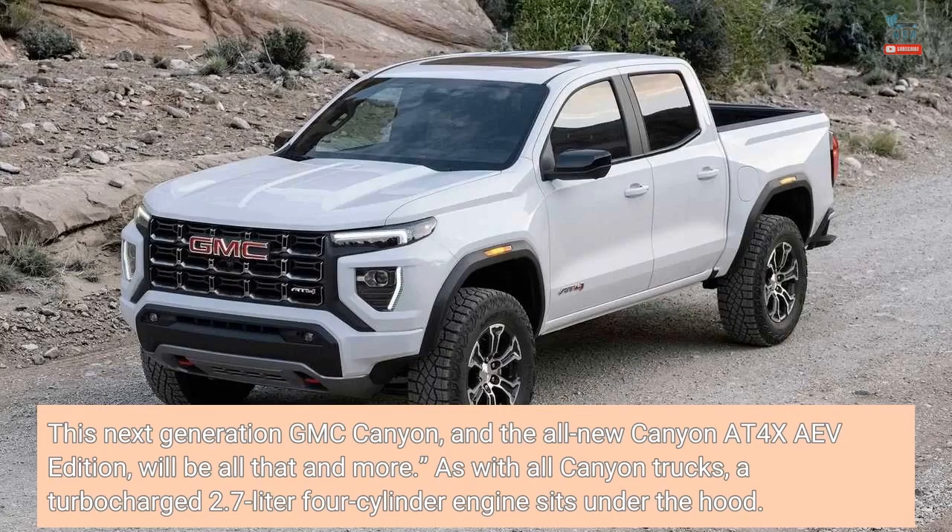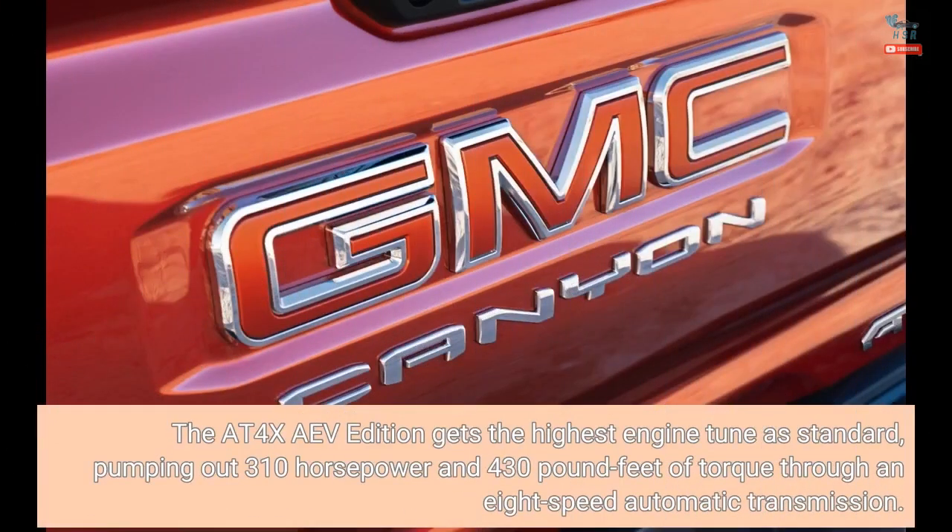As with all Canyon trucks, a turbocharged 2.7-liter four-cylinder engine sits under the hood. The AT4X AEV Edition gets the highest engine tune as standard, pumping out 310 horsepower and 430 pound-feet of torque through an 8-speed automatic transmission.